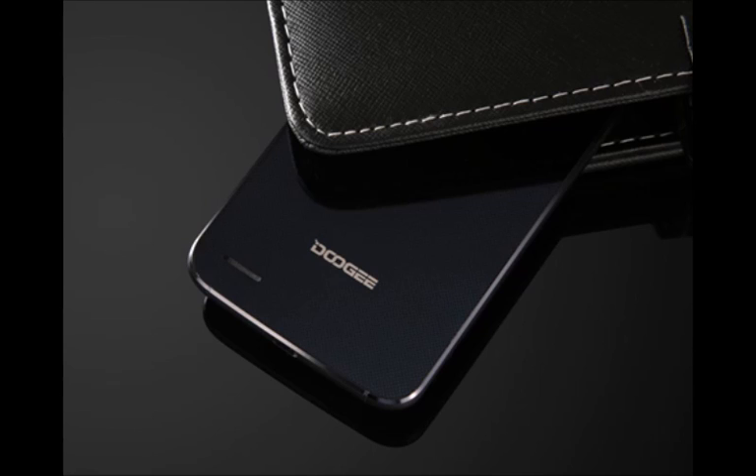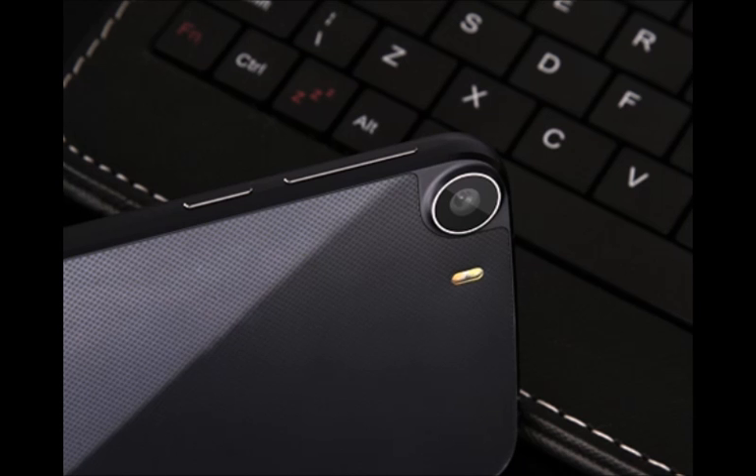Boasting two SIM slots, LTE connectivity, ocean blue and pearl white color schemes, the Duji F3 will also be inclusive of a metal frame.